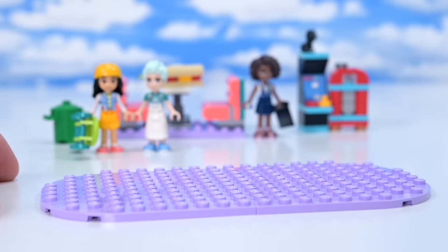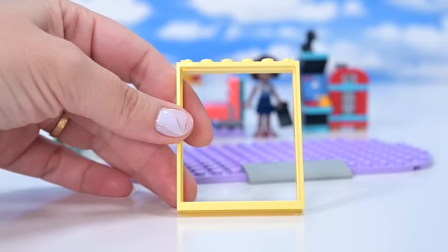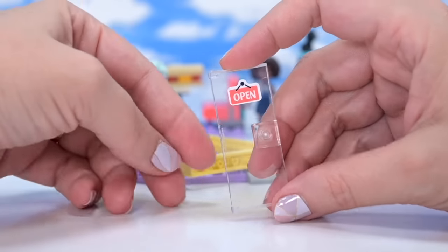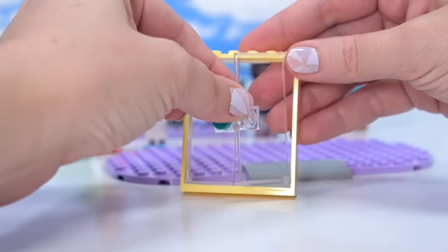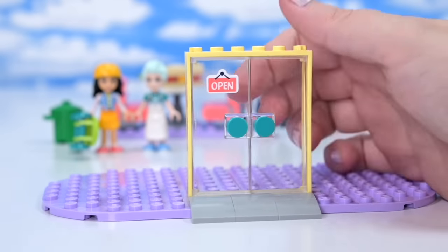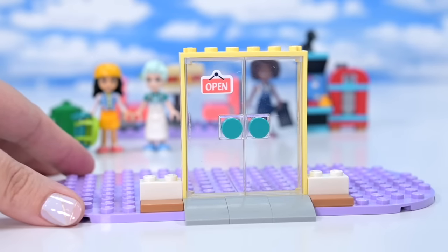Now we start building the diner. This is the floor space for the diner — these purple bits. This big yellow doorframe is brand new in this color. Same open sign that we're seeing on a lot of the other buildings — actually I think all of the buildings so far in this wave. So everybody in Heartlake City has the same open signs. They're matchy-matchy.